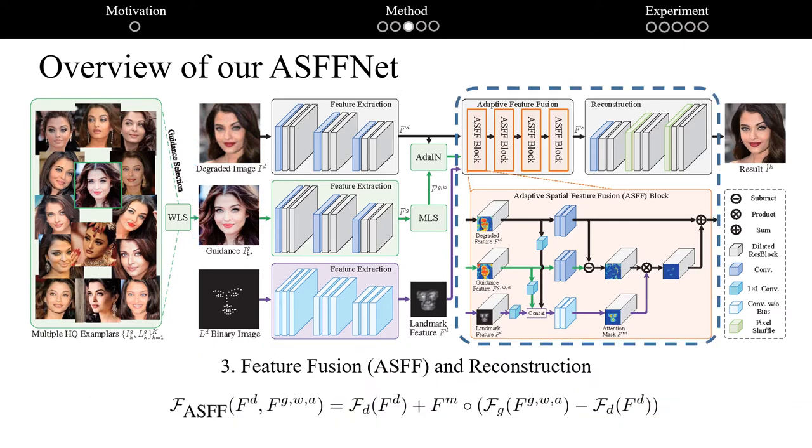Third, instead of direct concatenation, multiple adaptive spatial feature fusion (ASFF) blocks are adopted for combining features from guidance and degraded images. In each ASFF block, weighted feature landmarks, guidance, and restored features are considered to generate an attention mask for guiding adaptive feature fusion. When applied to real-world scenarios, the attention mask is still effective in finding where to incorporate guidance features, making our ASFF exhibit good generalization ability to various degradations.